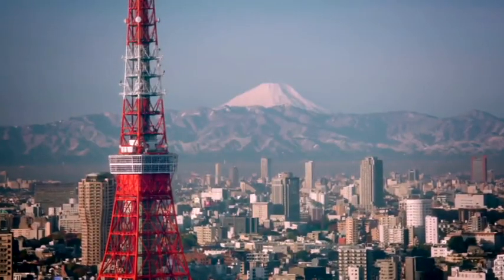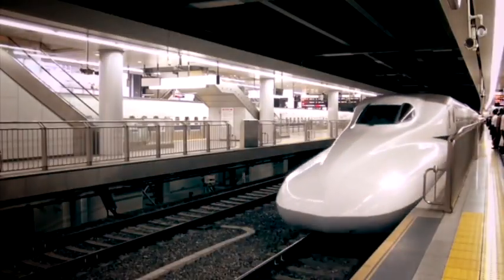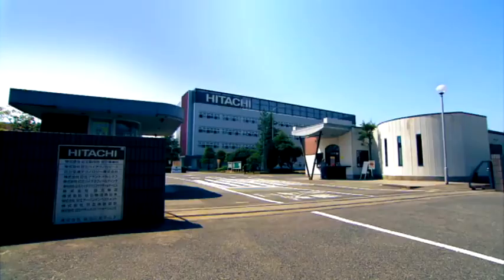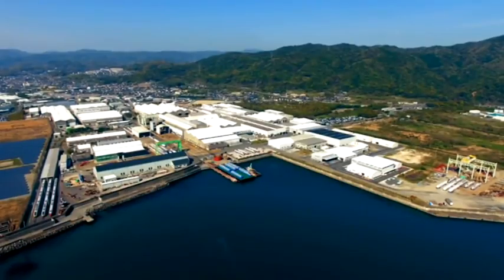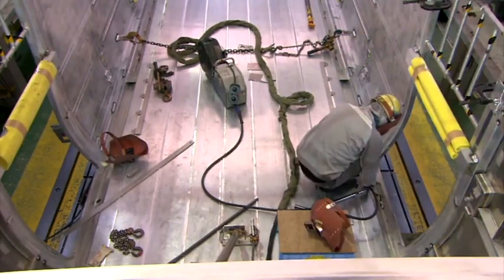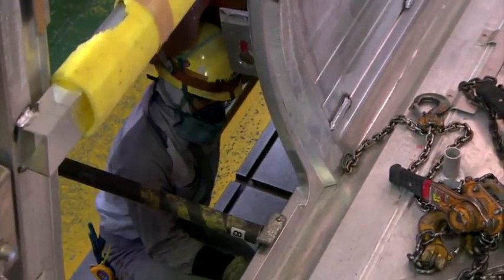Japan — birthplace of the record-breaking 200-mile-per-hour Shinkansen train, also known as the bullet train. Japanese railway designers have been pushing the boundaries of high-speed train engineering since 1964. The Hitachi Rail Company is one of the country's leading pioneers of train design and manufacturing. The company was established in 1910.